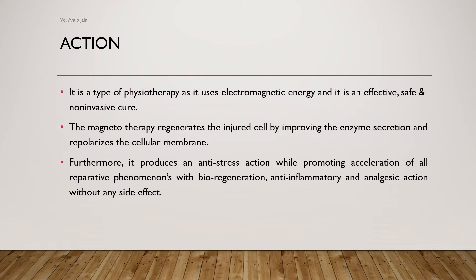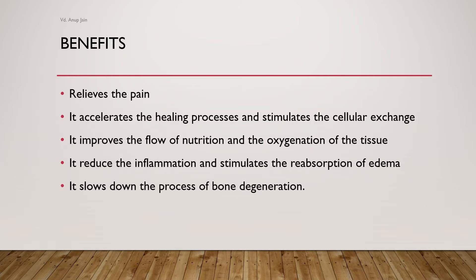Electromagnetic therapy is a part of physiotherapy, specifically electrotherapy, as it uses electromagnetic energy. It is an effective, safe, and non-invasive cure. Magnetotherapy regenerates an injured cell by improving enzyme secretion and repolarizing the cellular membrane, resulting in effective cellular exchange. It also produces anti-stress action while promoting acceleration of all reparative phenomena with bioregeneration, anti-inflammatory, and analgesic actions without any side effects.